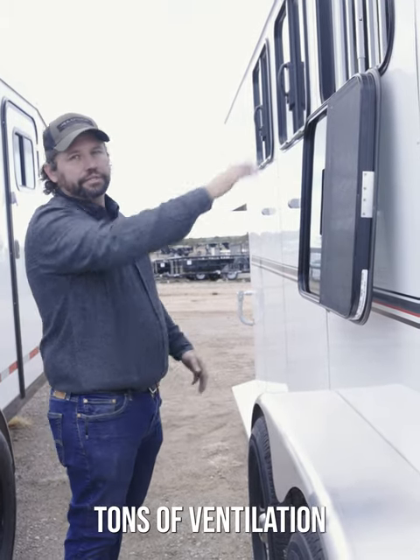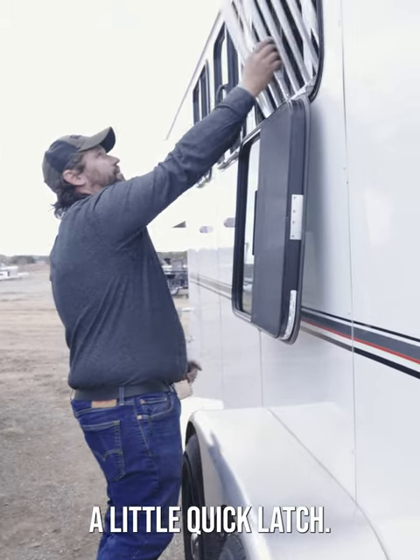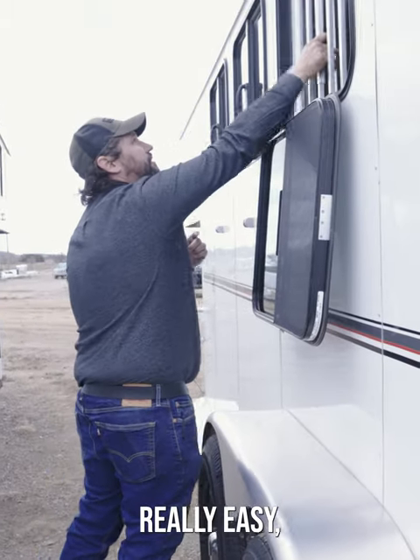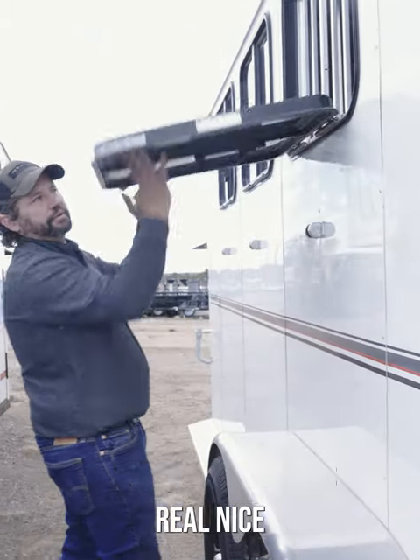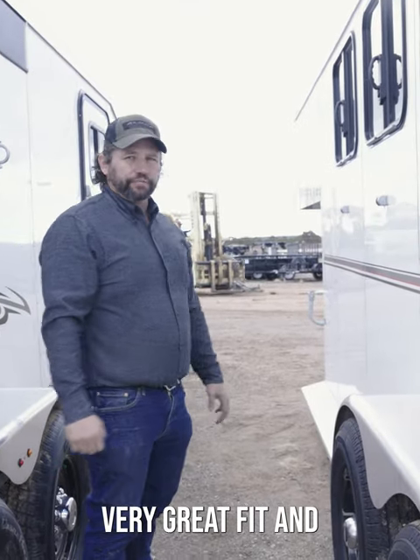These drop-down windows give tons of ventilation to your horse while traveling. Once you arrive at your destination, there's another quick latch — they can stick their head out and get a little more room. Really easy to put away. Very lightweight, very great fit and finish on this trailer.